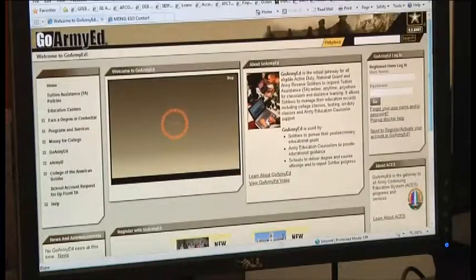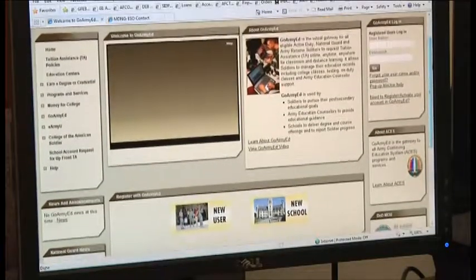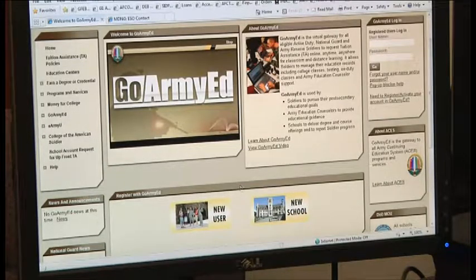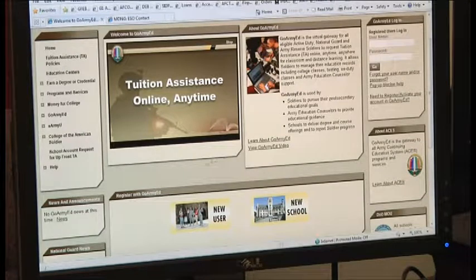This is the GoArmyEd homepage. In order to apply for tuition assistance, you need to select new user, or if you have an account already, go ahead and enter your username and password and then apply through this portal.